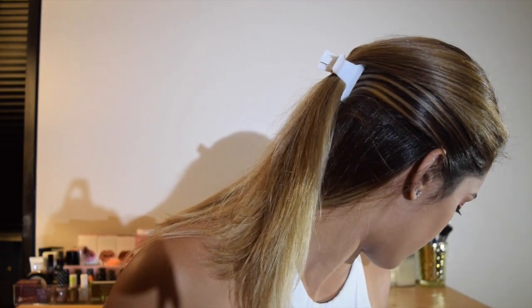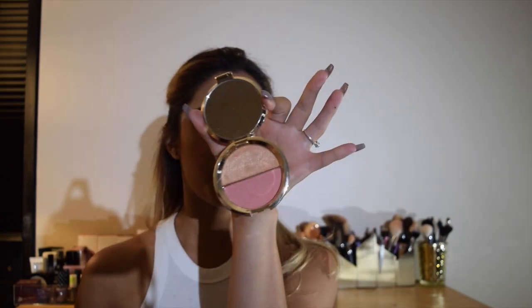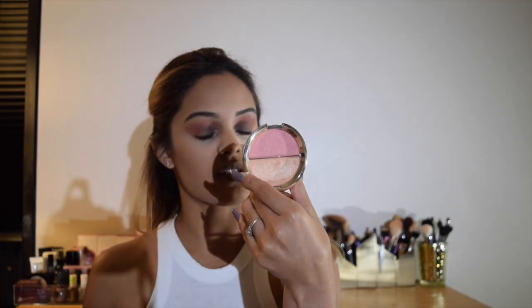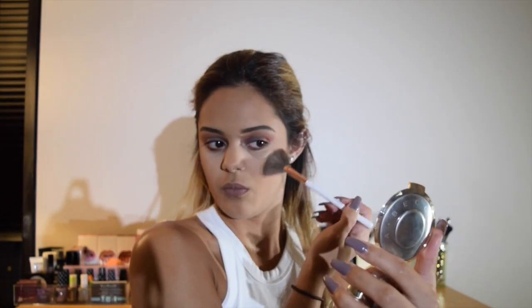There you have it — I just need to highlight my face and I'll be all good. Using my Dose of Colors fan brush and my BECCA Shimmering Skin Perfecter Mineral Blush in Champagne Splits — they really couldn't have thought of a longer name — I'm just going to put that here. It looks really good, just a little bit.